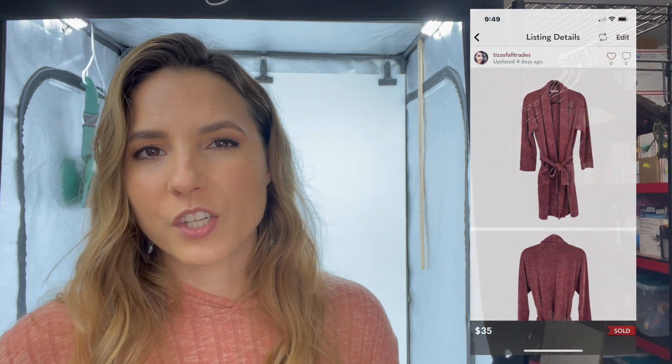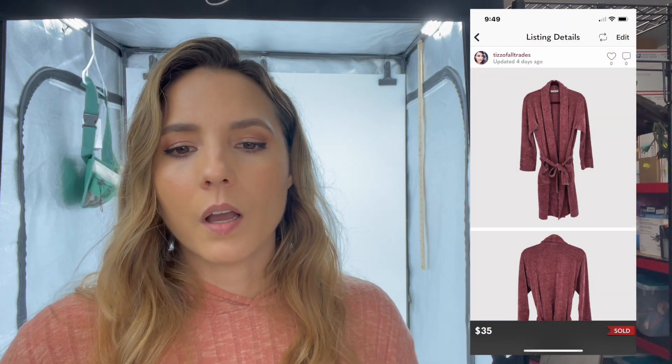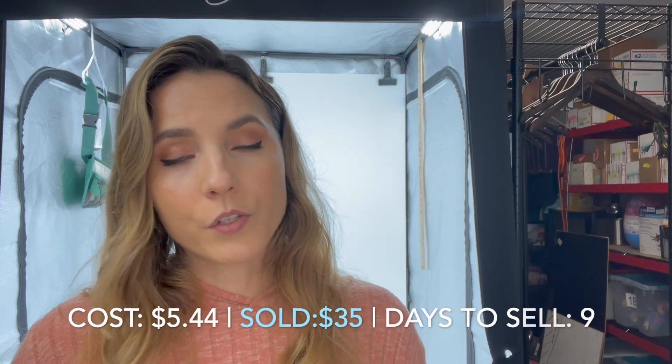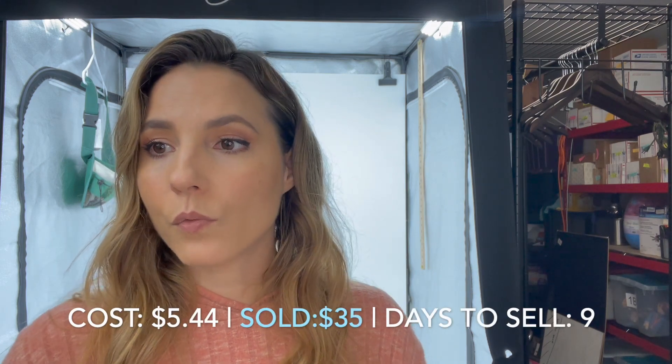The next item that sold was this Natori chenille robe. Natori is a really good brand, but you have to be careful with the pieces — I have a black beach cover-up listed right now that I've had forever and it still hasn't sold. However, this robe I had for only nine days. I paid $5.44 and it sold for $35 — not a bad return.